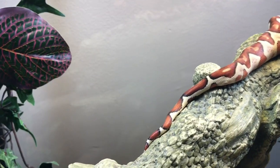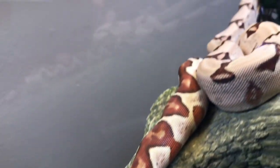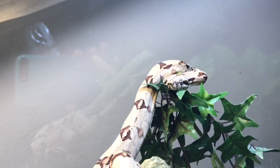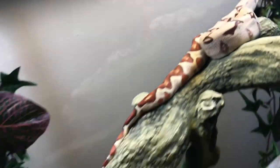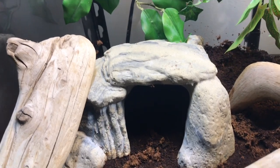He's got some really good colors - really bright red on his tail. He's just a baby so all those colors are just popping like crazy. I got him a rock hide over top of the under-tank heater.